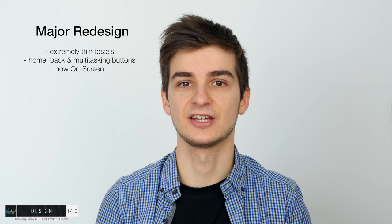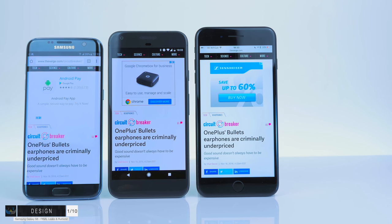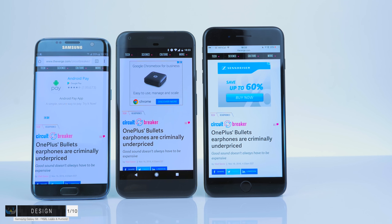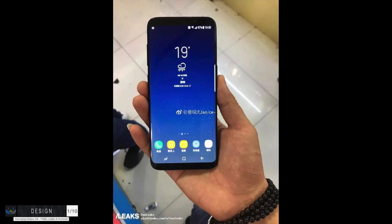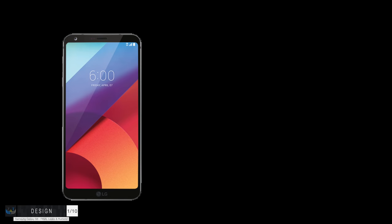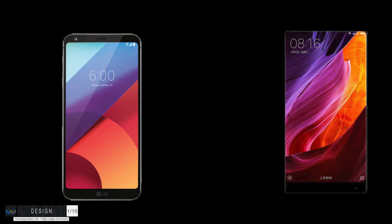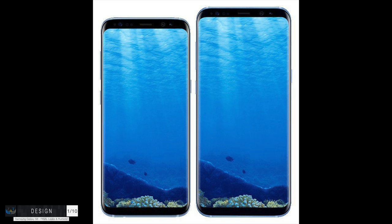The Samsung Galaxy S8 comes with the biggest design change since the original Samsung Galaxy S1. If you compare smartphones on the market right now — the Google Pixel, the iPhone 7 — they all look really old compared to the S8. This thing looks really futuristic with those thin bezels. There are only two phones that can compare to the Galaxy S8: the LG G6 and the Xiaomi Mi Mix. But the Samsung Galaxy S8 definitely looks the best, especially with those curved edges.